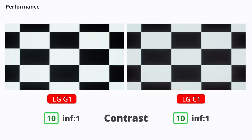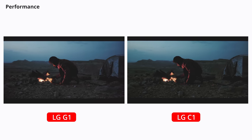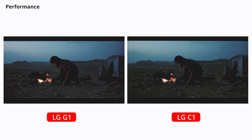Just like any other OLED, the G1 and C1 have a near-infinite contrast ratio. This means you get perfect blacks because the pixels turn off completely, and because there's no backlight or local dimming, you don't get any weird blooming or visible transitions between dimming zones, which you typically see on full-array local dimming backlit TVs. These are the best TVs you can get for dark rooms.